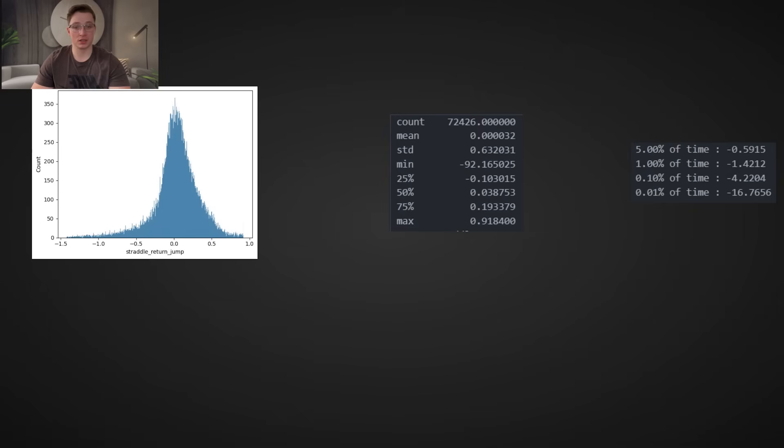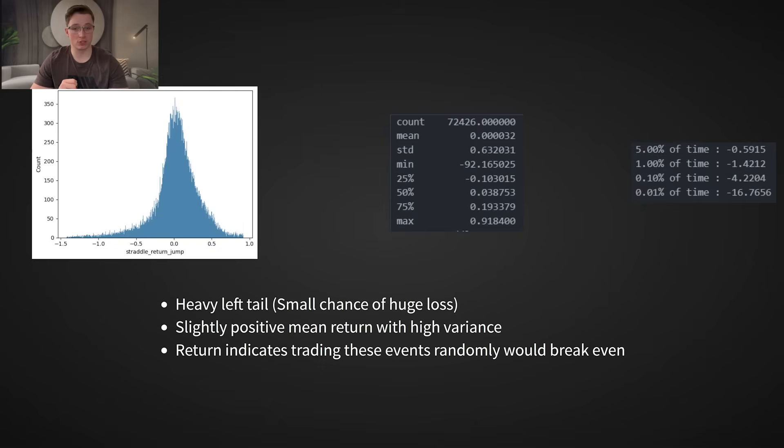In fact, 1% of the time this strategy lost 130% or more, and 0.1% of the time it lost over 410%. There's even one extreme outlier where the straddle lost over 9,200% on a single trade. We can also notice the near-0% mean return, indicating that trading all events blindly will just break even over time. This is generally expected and shows that on average, the market prices earnings events quite well.